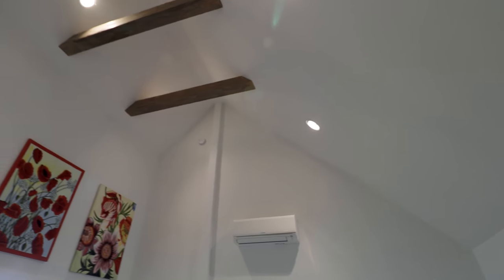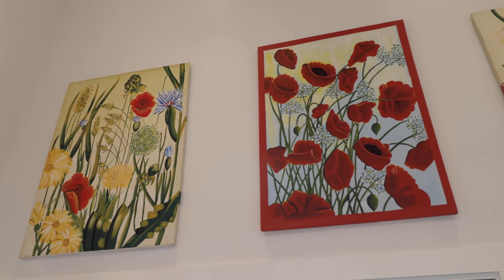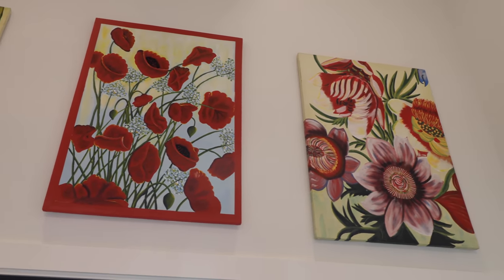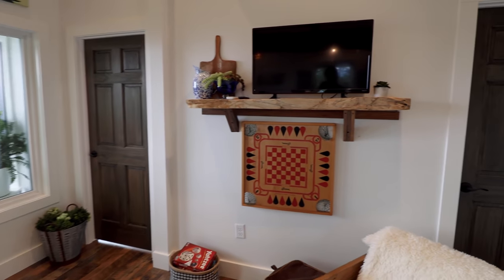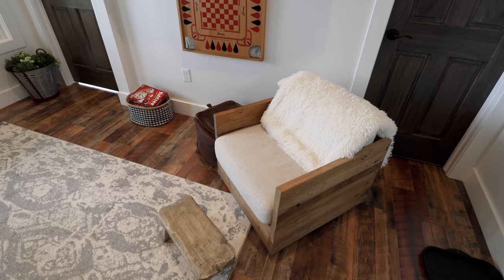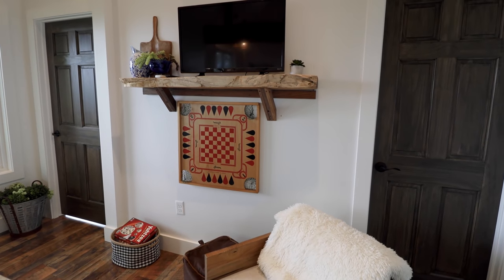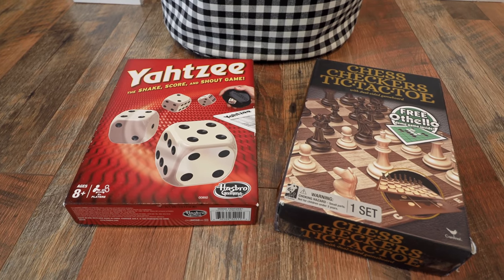Looking up at the ceiling again, you have three beautiful pieces of art, all flower-themed. There's a lot of farmhouse decor throughout this Airbnb, along with those beautiful wooden beams. On the other side of the living room is your entertainment area — a TV on top of that shelf, a very comfortable-looking chair over on the right, and some games waiting for you like Yahtzee and chess.